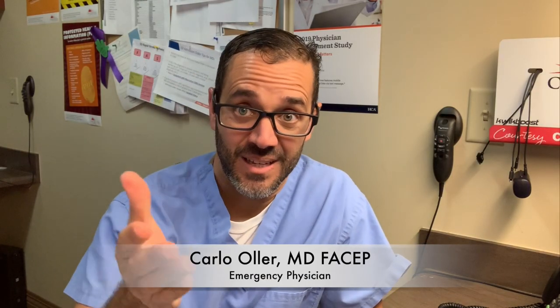Hello guys, Dr. Carlo here with Dr. ER TV, and in this video we're going to talk about a case I had just the other day.